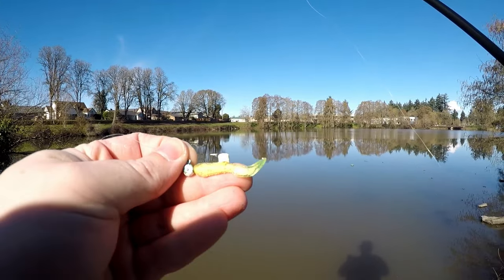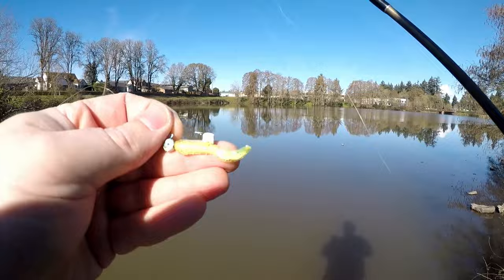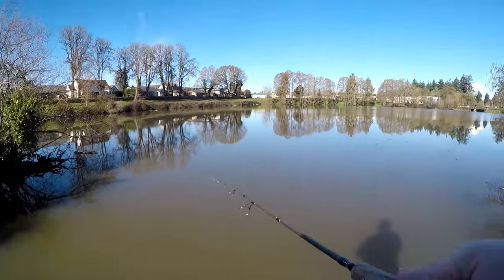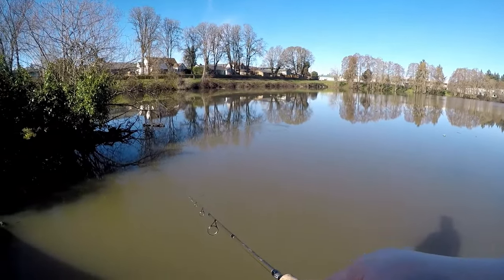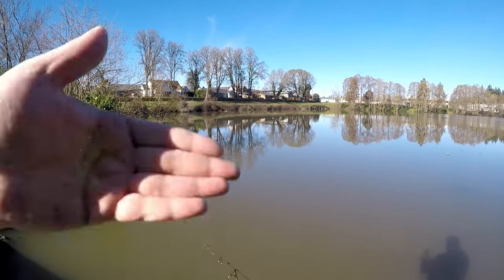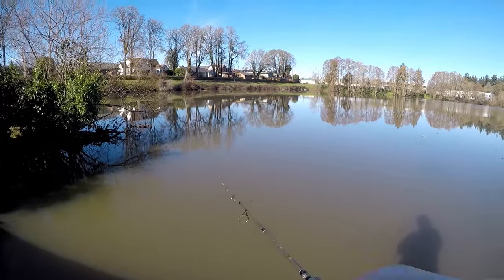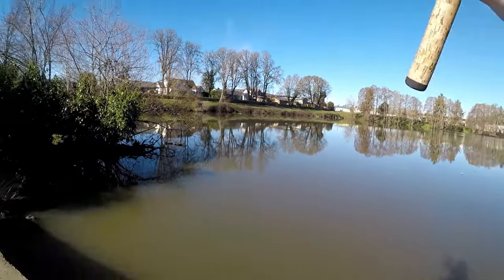I'm going to switch to a chartreuse two-inch curly tail grub on a one-thirty-second ounce jig head with a little crappie nibble on the hook. Because it has worked too many times to not use it, I'm going to give this a slow retrieve. The current is going to help create most of the action on that curly tail grub — I'll just retrieve it slow so it stays lower down in the water column.